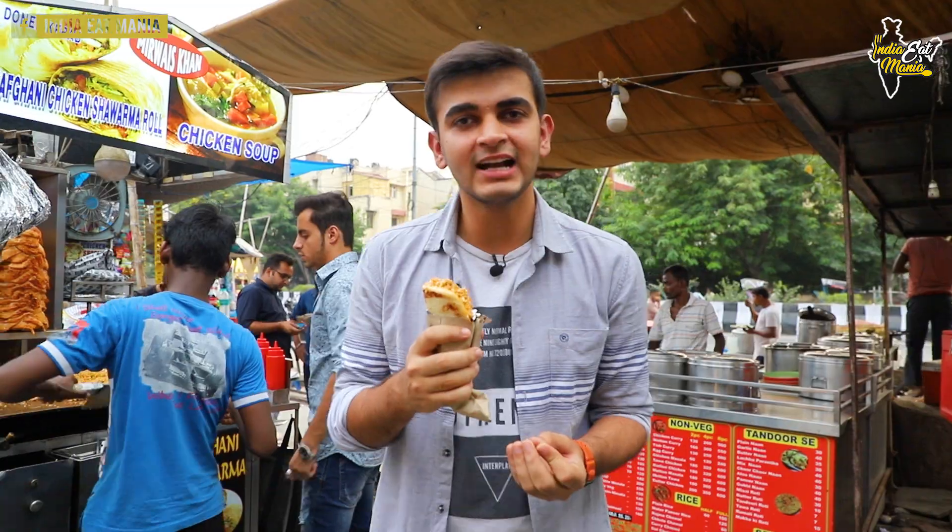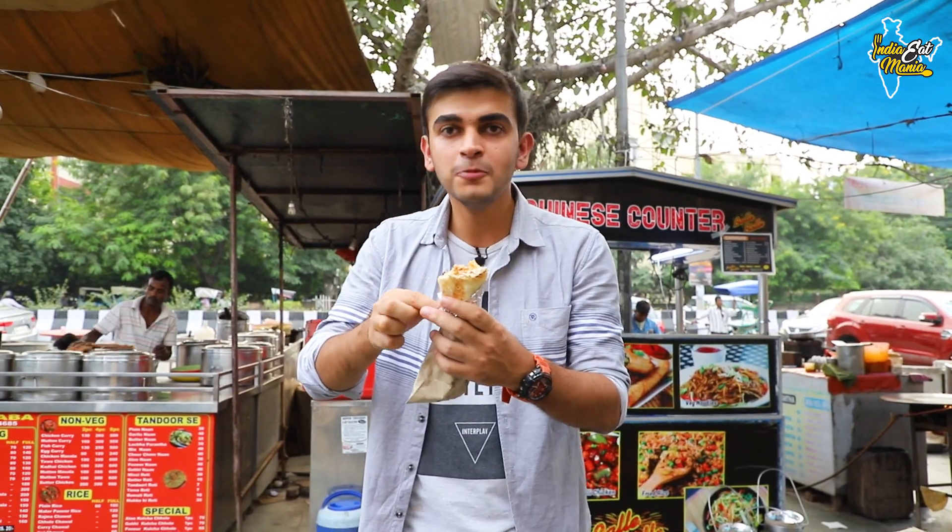The Japanese chicken shawarma roll has come to me. The stuffing is very creamy. The roti is very dry outside. I expected it will get a little spicy, but it's not. The Afghan roti is very tasty.